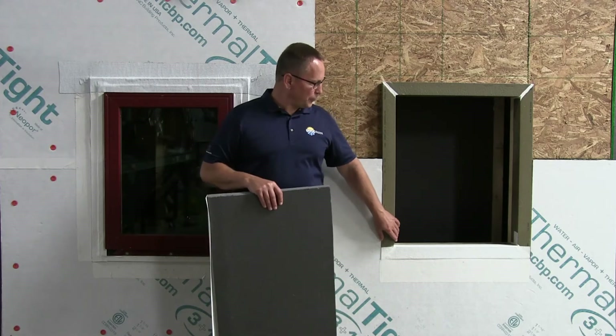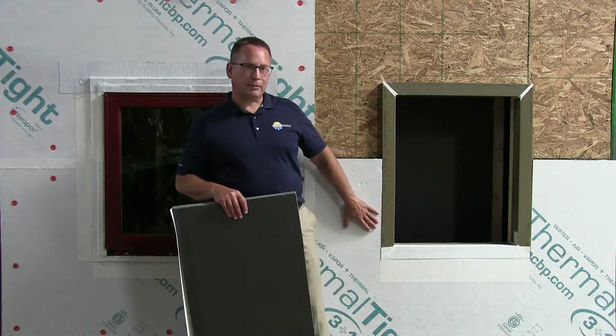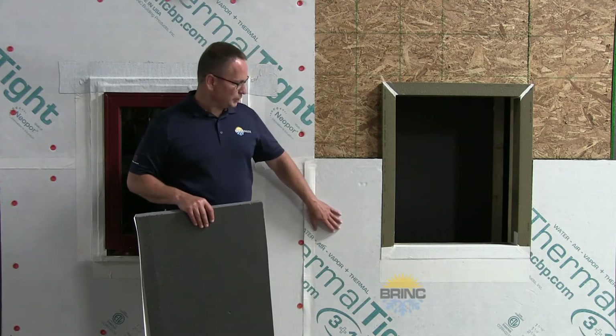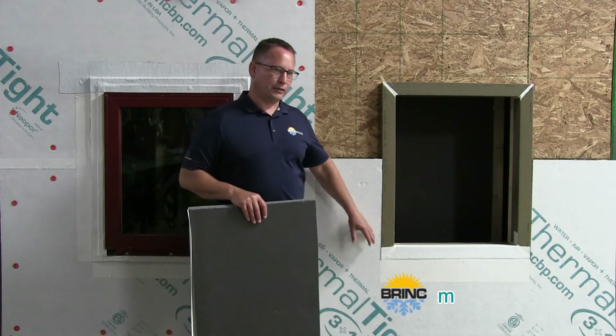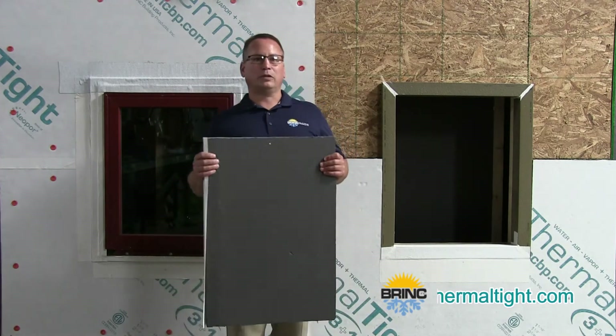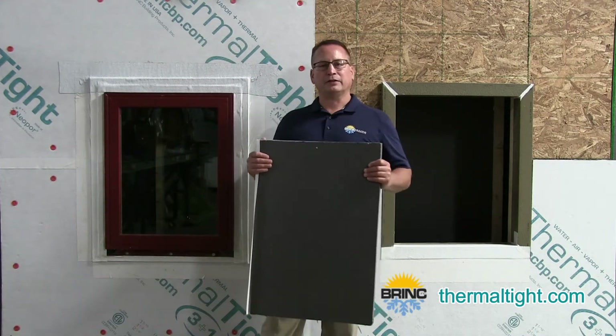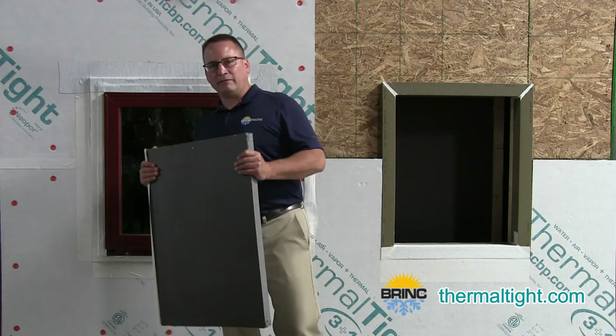Now that we've talked about Thermal Buck and how it will work with any type of continuous insulation, I'd like to talk to you about Thermal Tight, which is our panel system designed to manage the four control layers of your wall system: bulk water, air infiltration, thermal performance, and vapor drive.